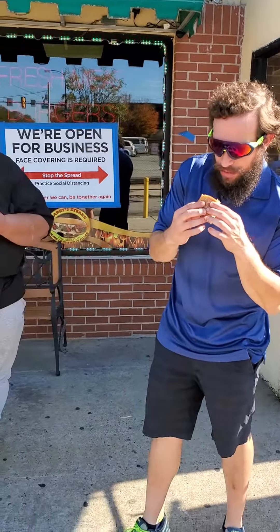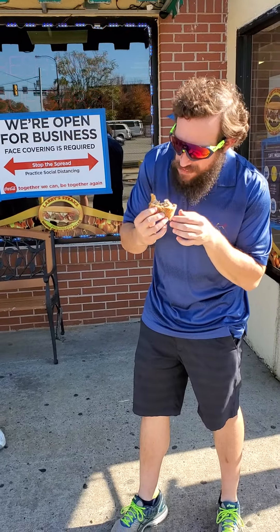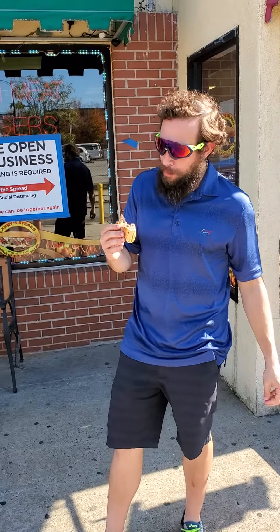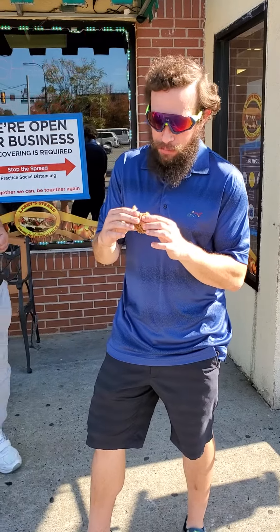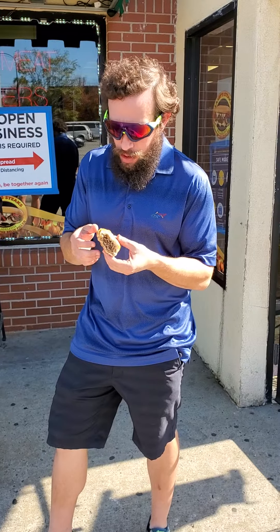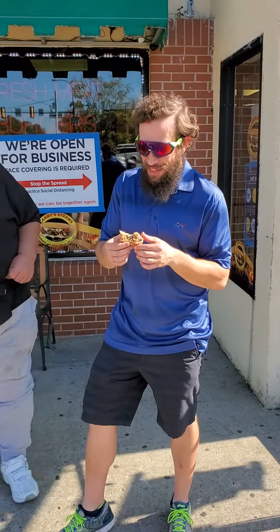Looks nice and moist, pretty fine chop to it, looks cheesy. Let's get a first bite. Like this guy said — fresh roll, like made this morning, really fresh roll. Moist, good flavor. For me, I think the meat's a little bit better than our last stop, not that much though.